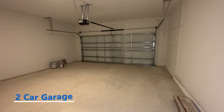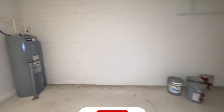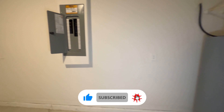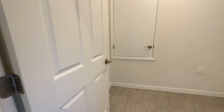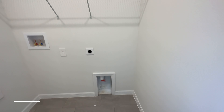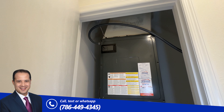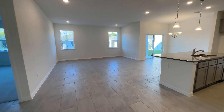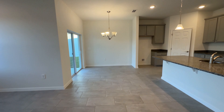Here we have the garage — it's a two-car garage. You have your water heater, electrical panel, access to the attic. And to the right side you have the laundry area for your washer and dryer. Here you have the closet for the AC unit. And here you have the open floor plan for your family room or living room, dining room, and kitchen.